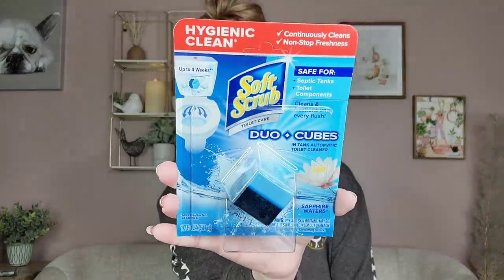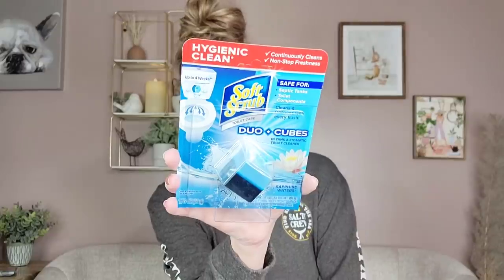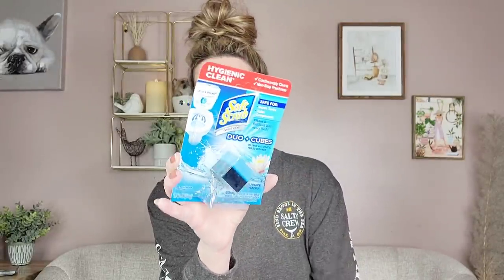They have a name brand item by Soft Scrub — it's a little cube you put in your toilet tank and it cleanses it and makes it look all pretty. I've never tried it before. I bought three of them since we have three bathrooms in this house — can't neglect all of them. Everyone's going to have blue water in the bathrooms.